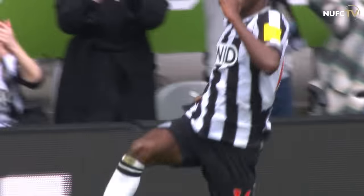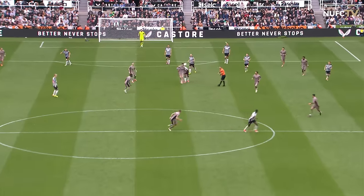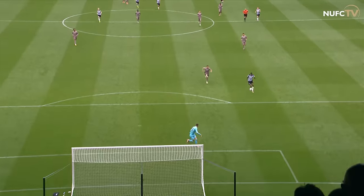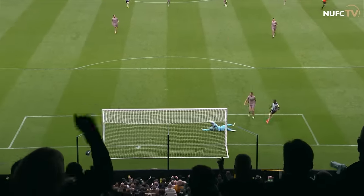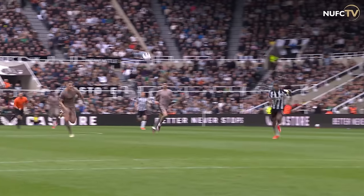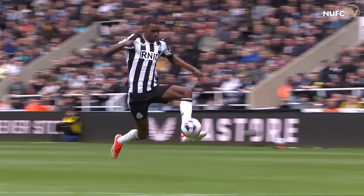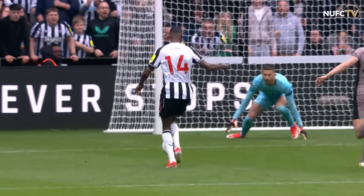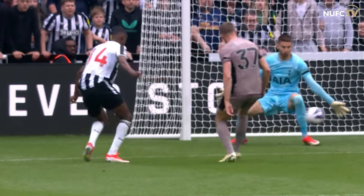Of course it is. Isak played in over the top, left side of the penalty area, across Vicario, bottom corner. And it's Newcastle United 3, Tottenham Hotspur nil. Once he gets there, there's only one outcome. He's just quality — he's just a top, top player.